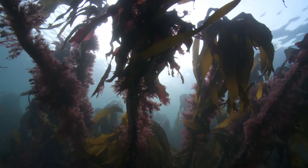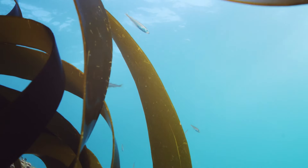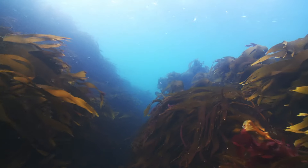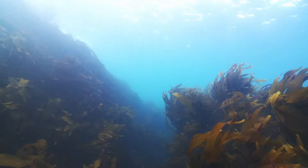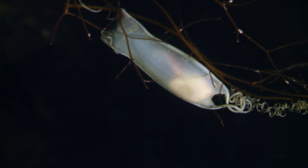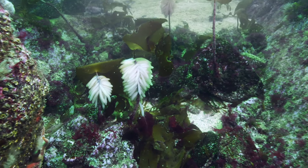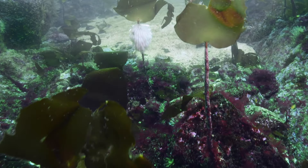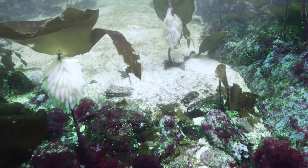Like coral reefs, the forests create an oasis of life wherever it grows. It's the perfect place to lay eggs. This mermaid's purse has a baby cat shark growing inside. And this is a squid nursery — each finger-like capsule has more than a hundred young squid inside.